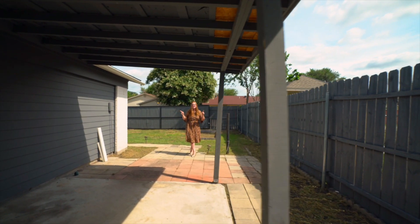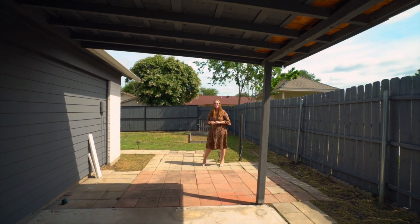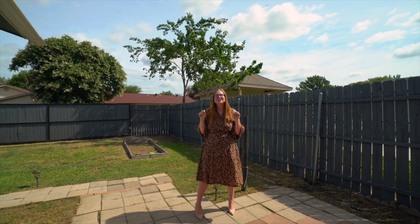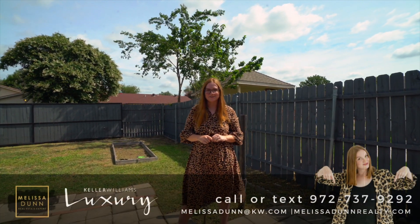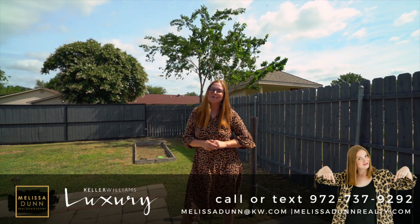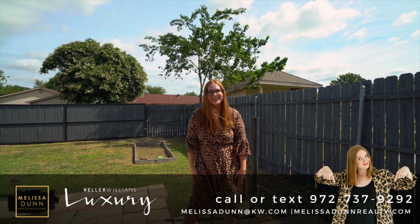Outdoors, not only do you have a covered patio, you also have a two-car covered carport with an electric wood fence. For more information about this or other properties in the DFW Metroplex, give me a call at the number below. And as always, please like, comment, and subscribe to our channel for more real estate and Dallas news.